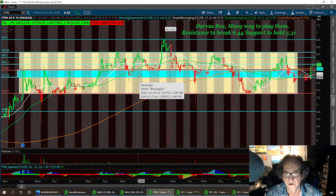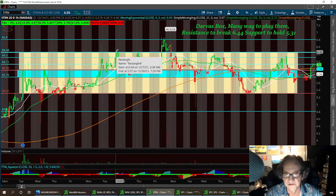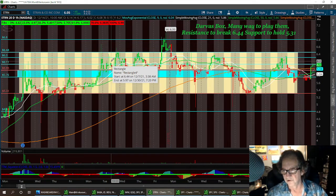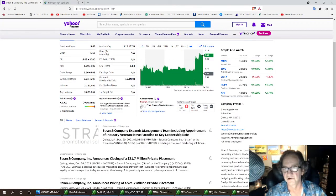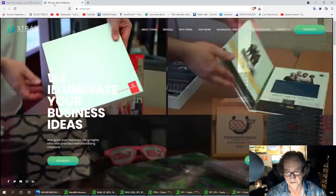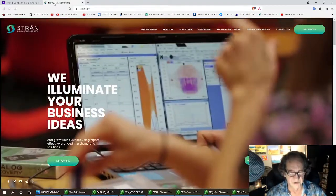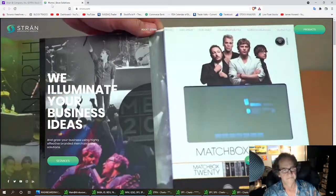That's it for STRN. Low support to hold: 5.31. Resistance to break: 6.44. It's got a lot of social media attention. Subscribe and ring that bell for future updates. This one here is brought to you by Strand — S-T-R-A-N. I'm in the trade and I'm going to play it in the Darvis box, and once I'm outside the Darvis box I'll use that as support. Have a great day.